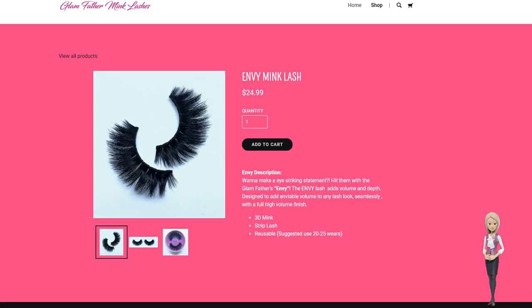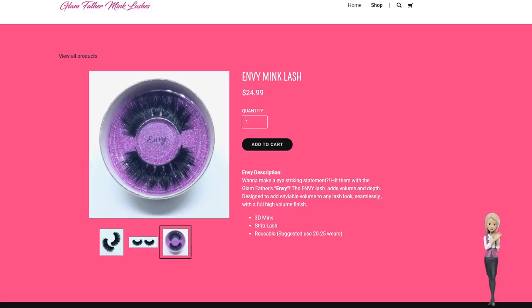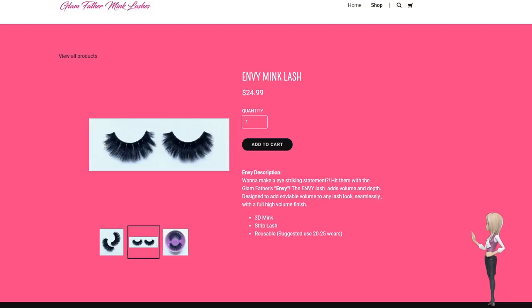I want to introduce you to Envy Mink Lash. Wanna make an eye-striking statement? Hit them with the Glamfather's Mink Lash Envy. The Envy Lash adds volume and depth. They are designed to add enviable volume to any lash look, seamlessly, with a full high-volume finish.